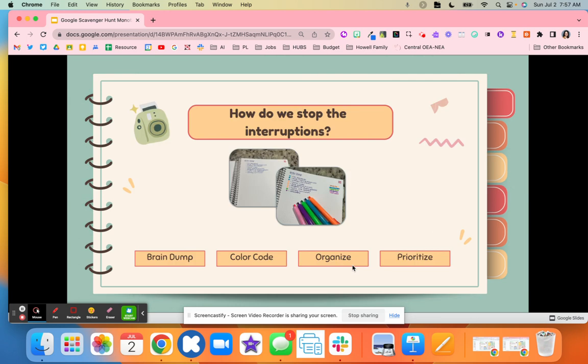So how do we stop these interruptions? Here are some tips and tricks. Consider doing a brain dump, where you list everything you need to do. After you create that brain dump, think about what you can color code: what needs to be done now, what can be done later, what can be done in the future. Then organize and prioritize that list in order of what needs to be done first and how you can complete these different tasks.